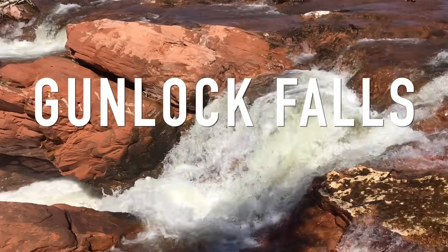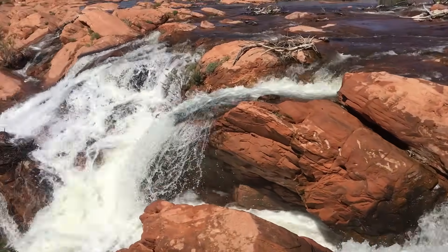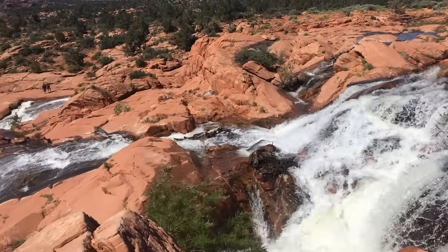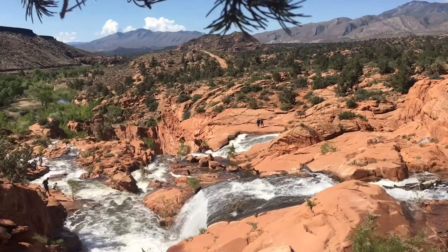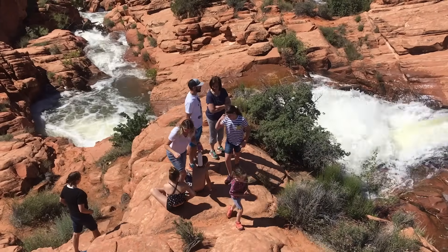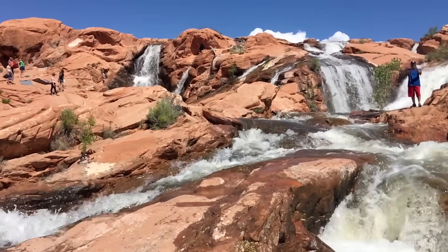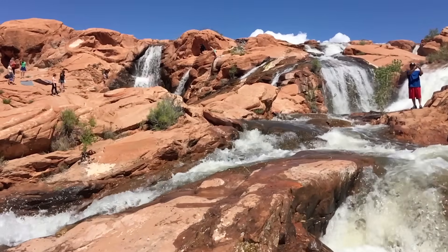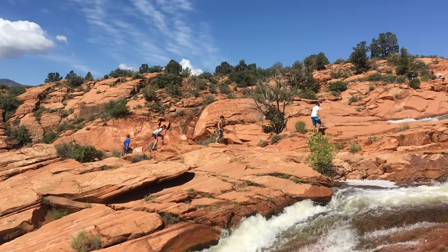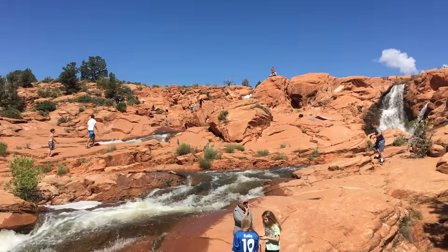First up is Gunlock Falls. This is a state park that's just outside of St. George. It's actually a dam, so the water isn't always running — it just depends on if they need to release the water or not. So before you go, you want to check to make sure water is running. But if it is, it is a gorgeous site. We happened to visit on a time it was running, and it was absolutely fantastic. The area is named after Gunlock Bill, who was a good hunter in the old days.